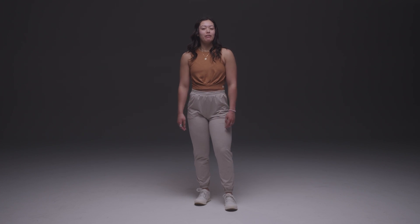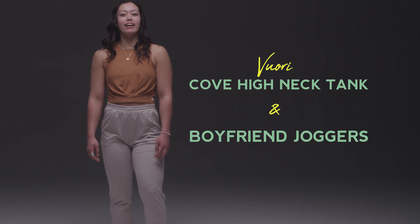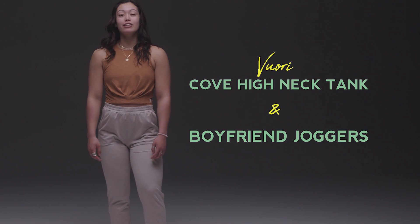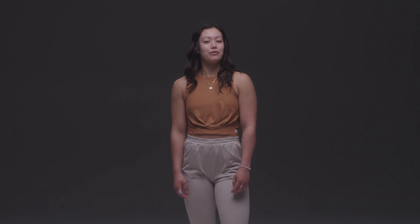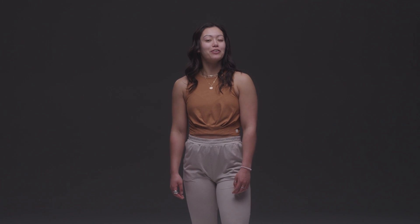Finally, a couple of my favorite post-workout pieces are going to be the Vuori Cove High Neck Tank with the Boyfriend Jogger. Both are really good to throw on after your workout, as well as wear them as an everyday. Thanks for following along. You can find all these styles at your local Scheels or Scheels.com.